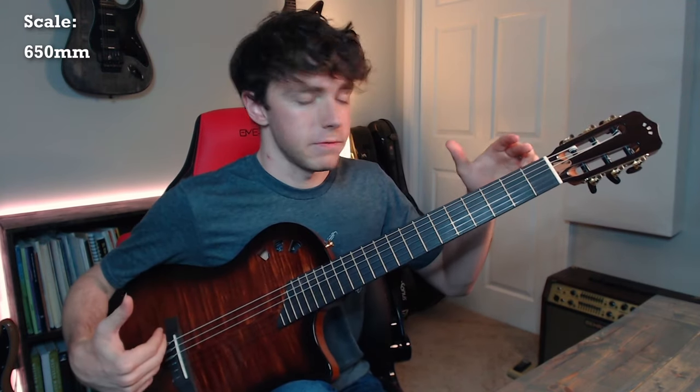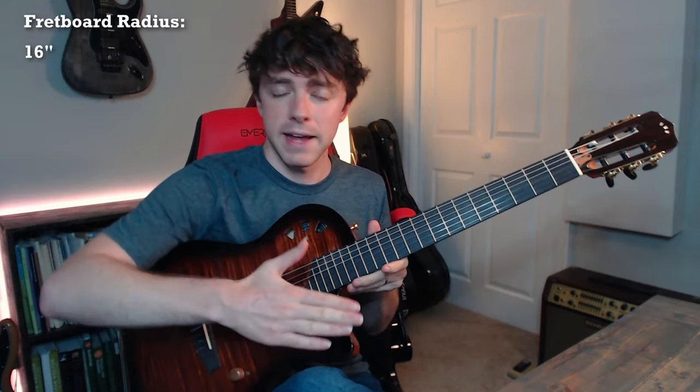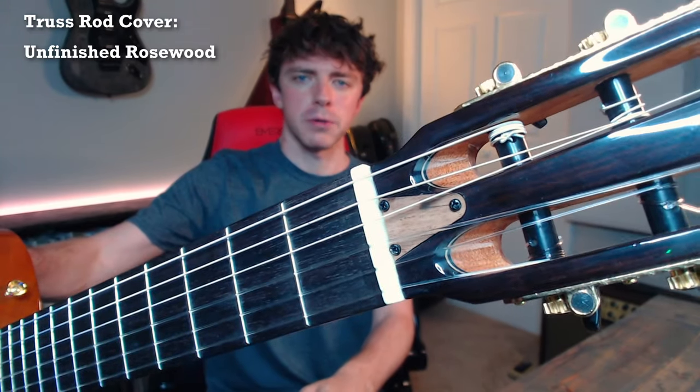The neck is a sort of fusion design — a middle ground somewhere between a nylon and steel string neck. It's got a 650mm scale length, which is standard for a classical guitar. 48mm nut, a little bit narrower than a traditional classical nut. The fretboard has a 16 inch radius — a typical classical will have no radius, it will be flat all the way across. It has a pretty thin C-shaped neck. The neckwood is mahogany. The fingerboard is pauferro. The truss rod cover is an unfinished rosewood, which looks pretty cool. I'm not sure why it has a truss rod, to be honest — nylon string guitars don't really need them.